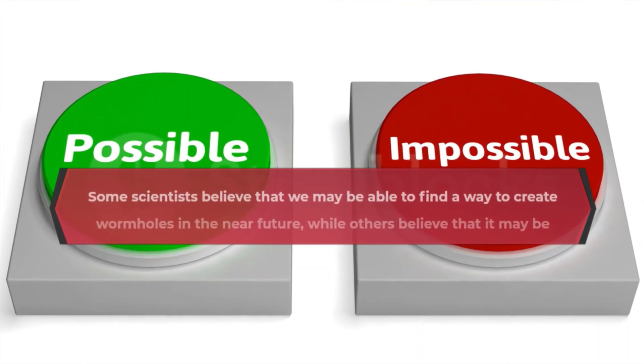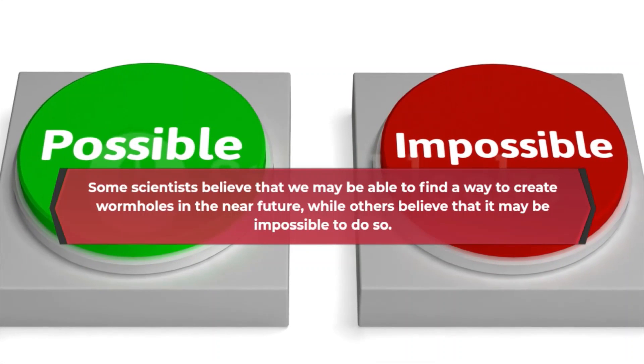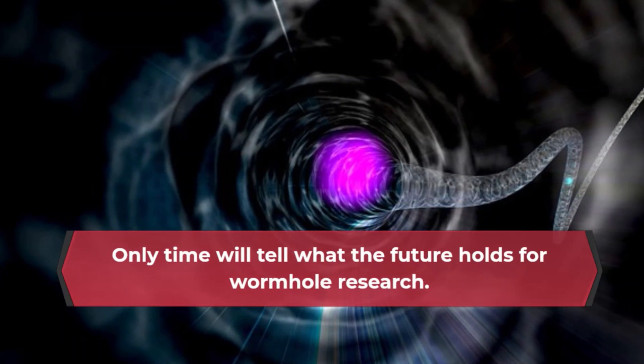Some scientists believe that we may be able to find a way to create wormholes in the near future, while others believe that it may be impossible to do so. Only time will tell what the future holds for wormhole research.